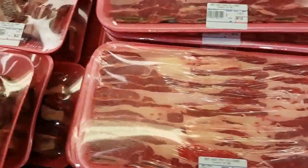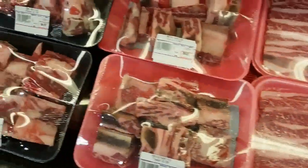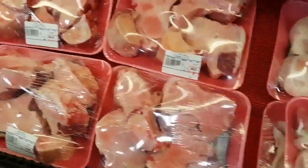We also carry beef chuck ribs, short ribs, premium short ribs, beef back ribs, cut beef feet, and beef bone.